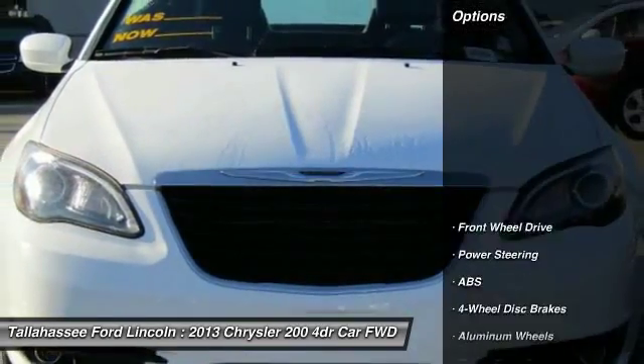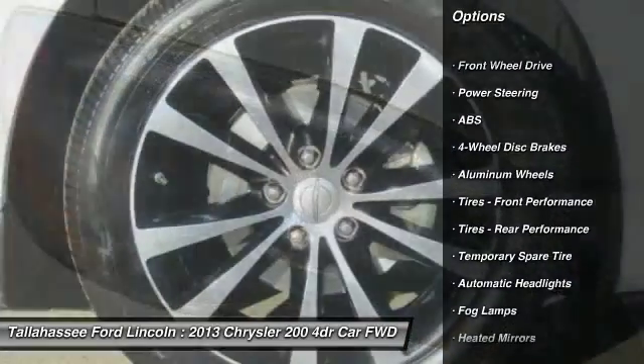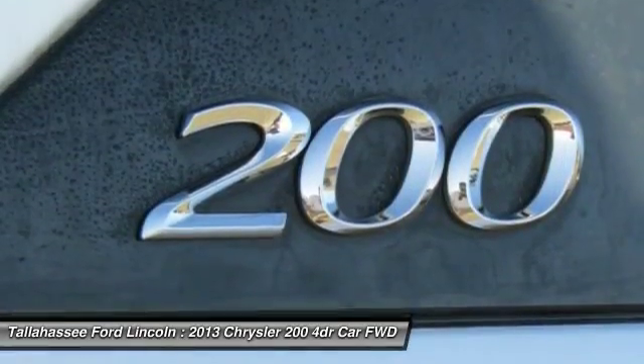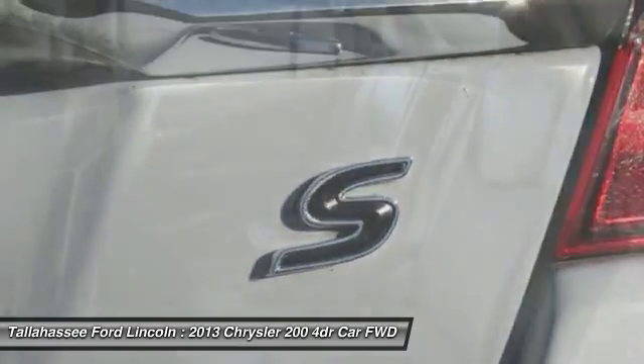Here are some of this vehicle's great options: remote engine start, stability control, traction control, keyless entry, anti-lock braking system, steering wheel audio controls, leather wrapped steering wheel, power steering, adjustable steering wheel, and driver airbag.